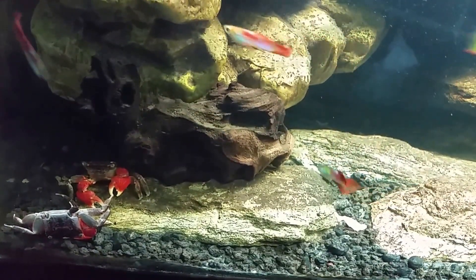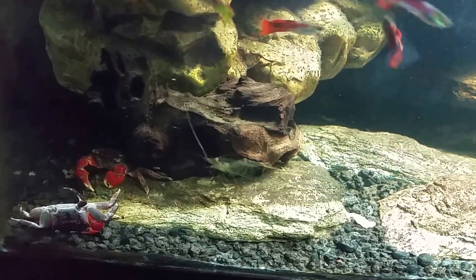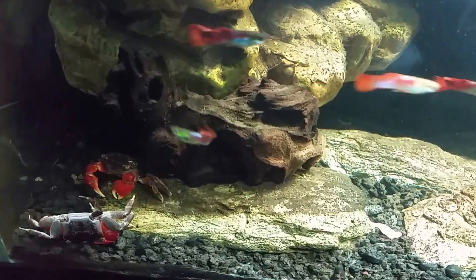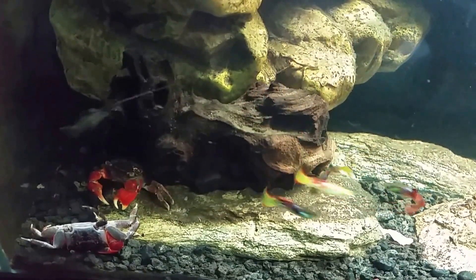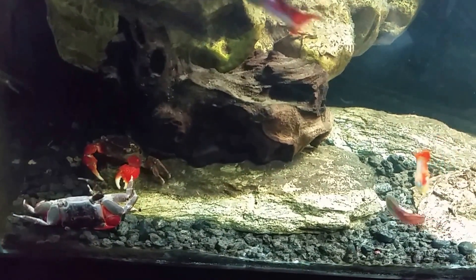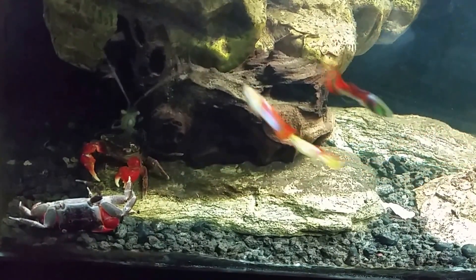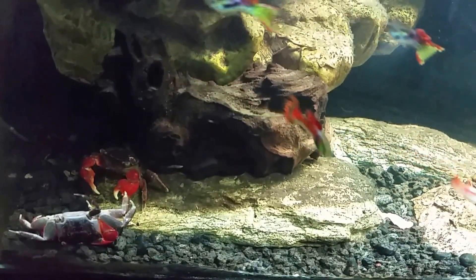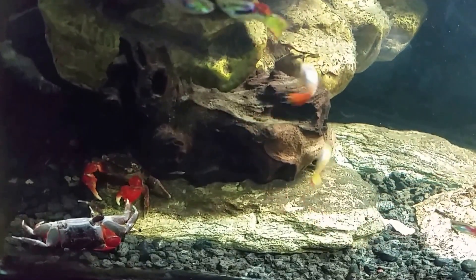Hey everybody, it's Friday night. I've got to make this a really short video because my battery is about to die. I just came in to turn the lights out and call it a night for everybody, and I noticed this crab is being picked at by another crab. I shot a video last night and the crab was sort of on its back but it was still alive, moving around. I've been checking on it periodically throughout the day and every time I go in there it's still alive, moving its legs around. I put it back upright and it sort of rolls back over.